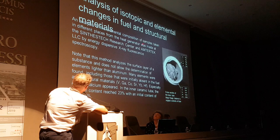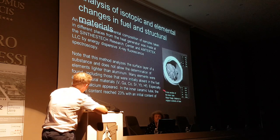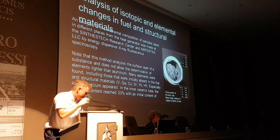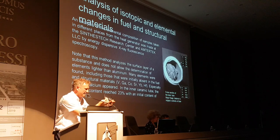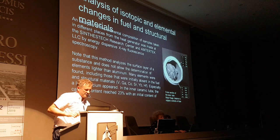Analysis of the elemental composition of samples taken from different places in the heat generator was made at Synthesteq and Antaret LSC by energy-dispersive X-ray fluorescence spectroscopy. A wide range of elements was observed, both synthesized in the bulk blob in the middle of the reactor and in the outer central core. He was seeing vanadium, gallium, cobalt, strontium, erbium, and hafnium. In the previous reactor, Alan Goldwater and I tested this at Limerick University and also observed gallium-69 using multi-collector mass spectrometry.